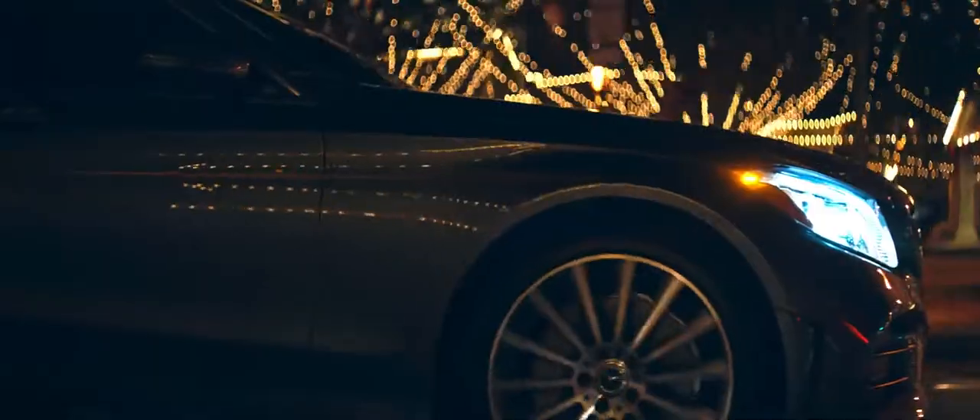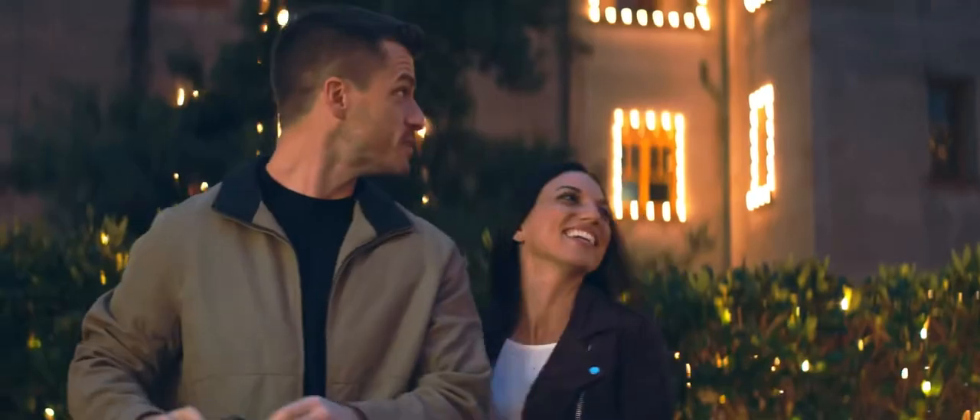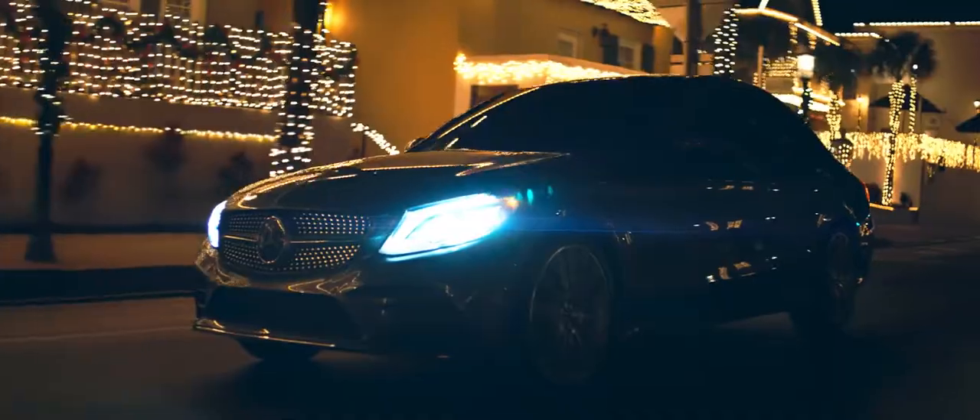Standard LED headlamps are one more way the C-Class keeps drivers safe — they're brighter when I'm on the road at night and more eye-catching during the day. The optional LED intelligent light system illuminates curves and adjusts the high beams.